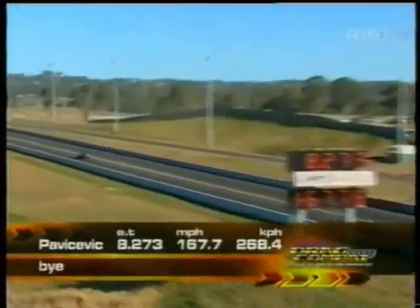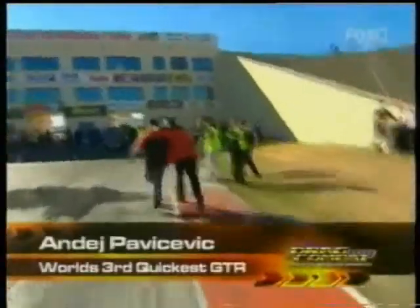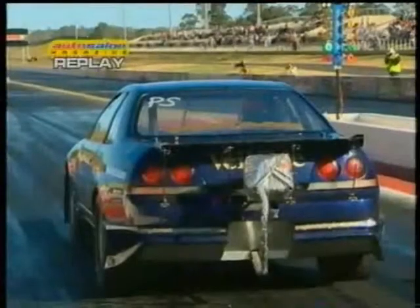Smoke the tyres off the start line. This looks quick. It's nice and straight. Andre stops the clocks — 8.27, 167 miles per hour. An incredible pass. Off the top of my head, Nathan, that makes this the third fastest GDR in the world.